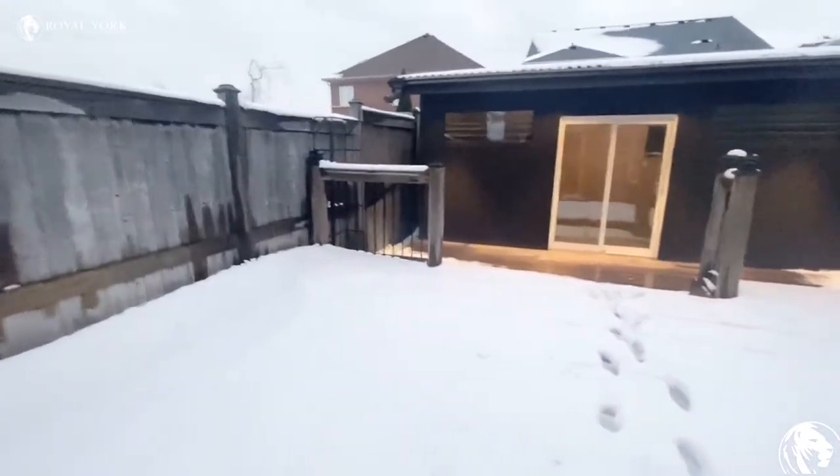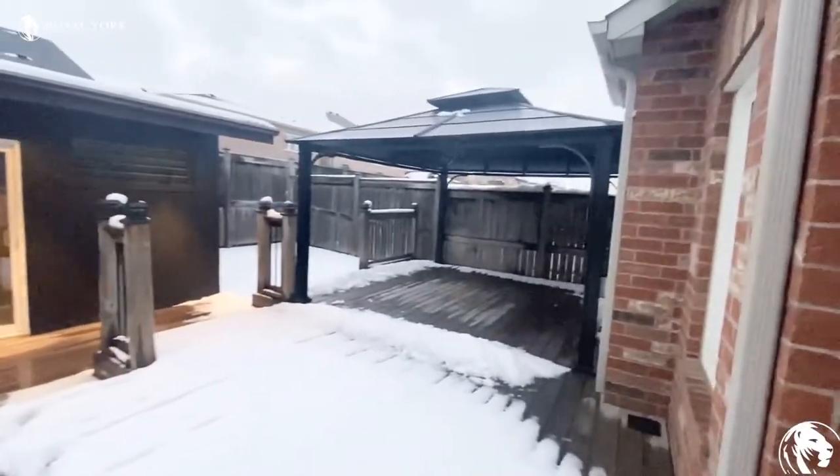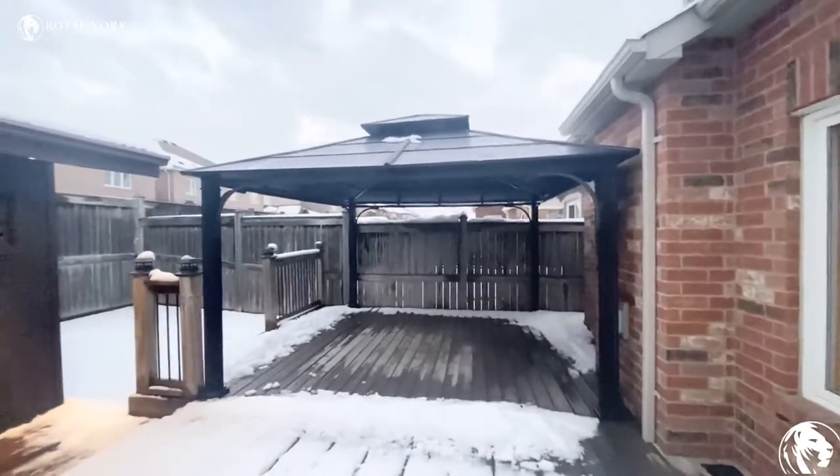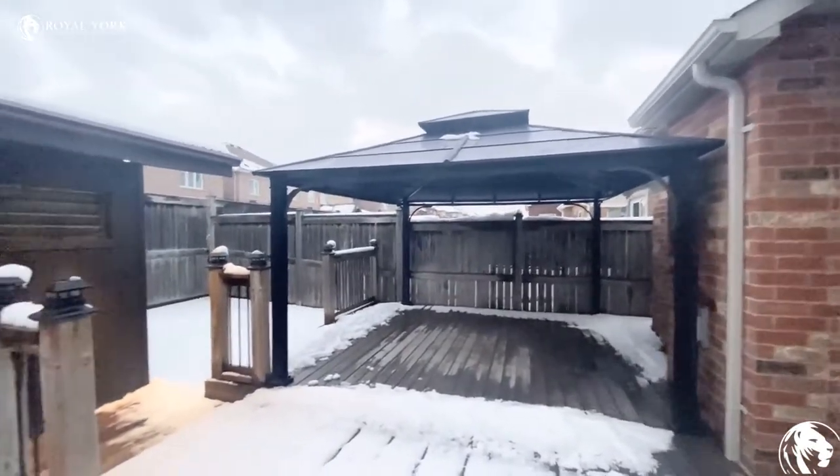Very nice backyard. You have one space here where you can put your outdoor furniture and dining table.